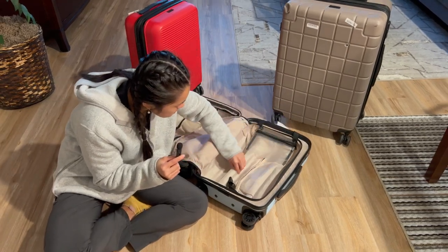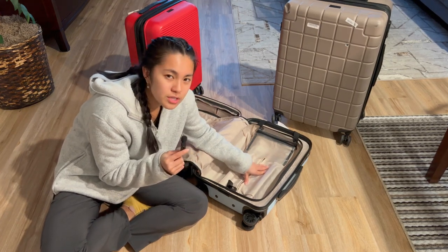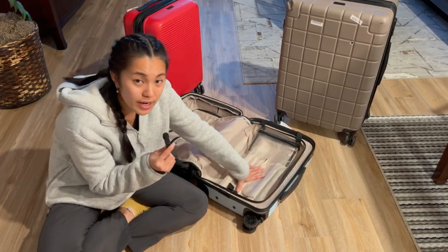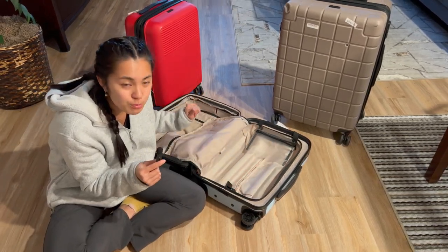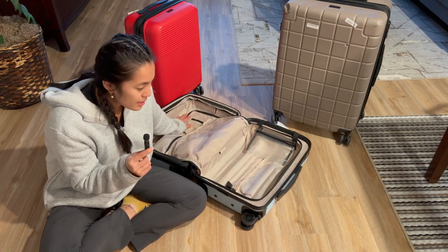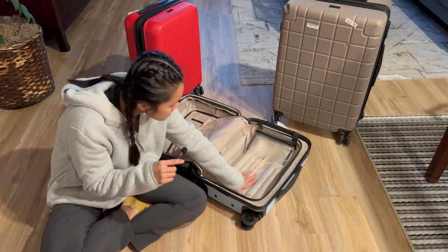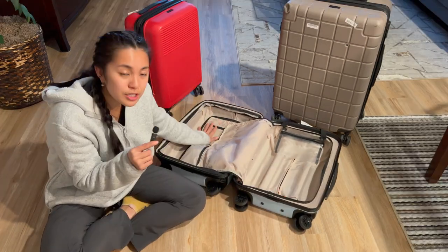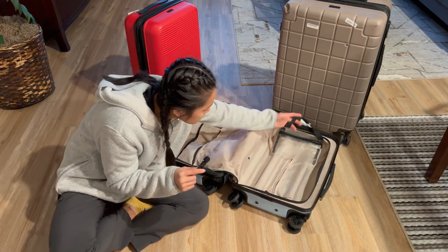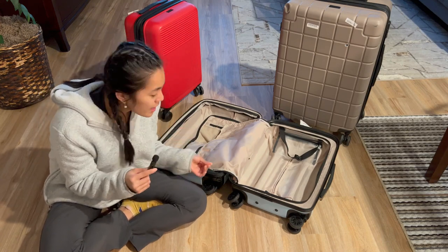This side has slightly less space because of the bars, so I normally put my clothes here since they don't take up much room. Then undergarments, socks, bras, toiletries, and shoes go on the expandable side since it has more space. It sounds backwards but it works for me. That's pretty much the Calpak suitcase — it has every single thing I want in a suitcase.